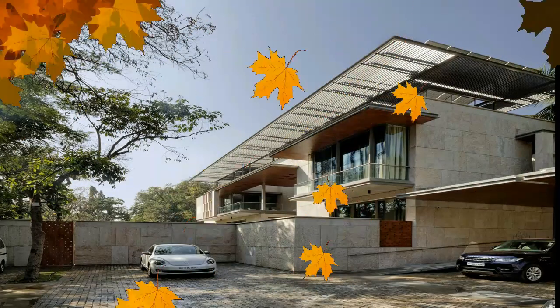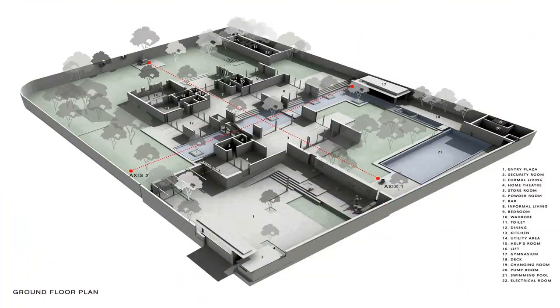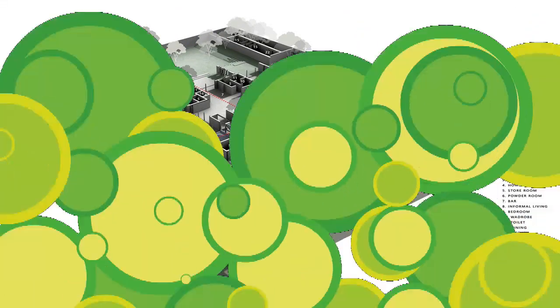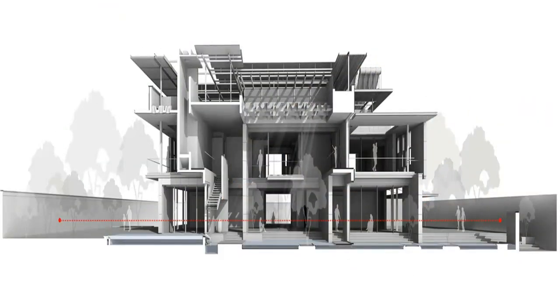Welcome to Aqua Grid House. This house is located in a quiet neighborhood in Puna, abutted by two roads lined with large banyan trees. The site had an existing art deco house set amidst large trees.